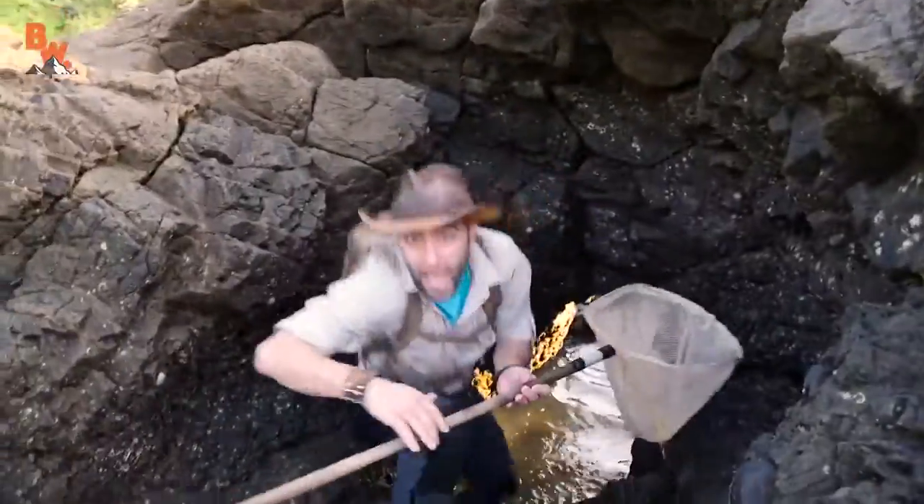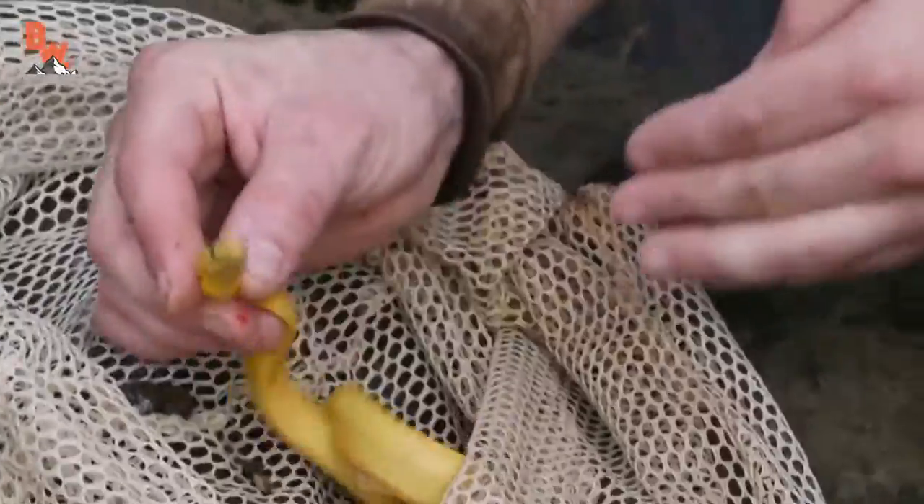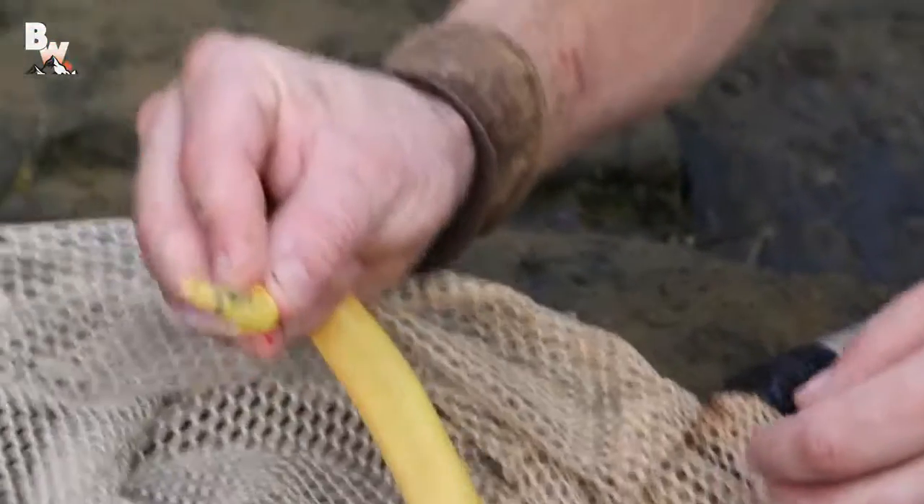Right there, right there, right there! Got it, look at that! There's no question about it — this is the most lethal snake species I have ever handled.